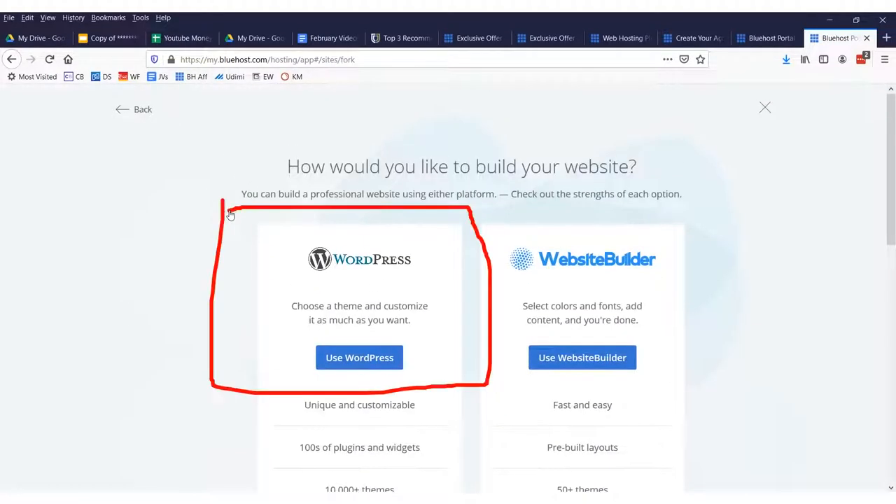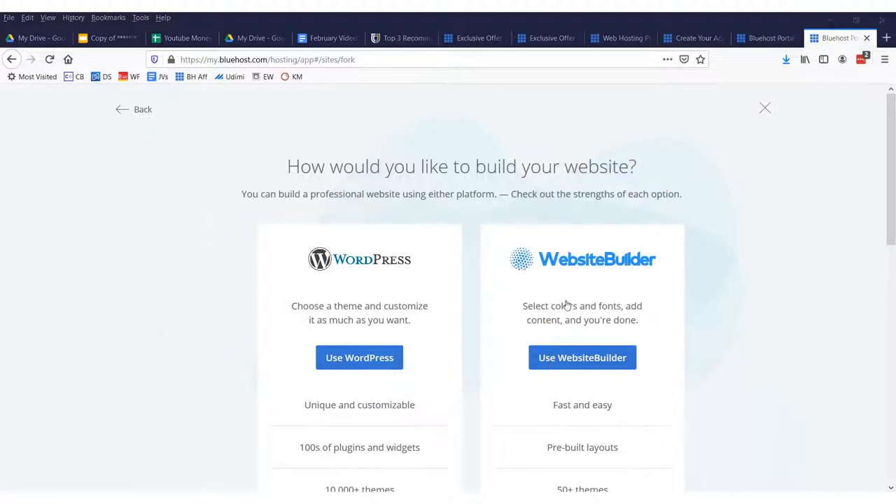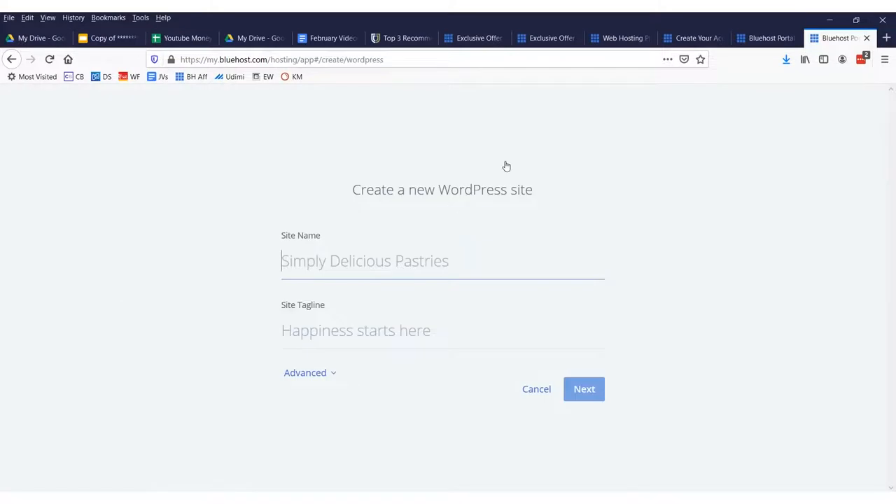I suggest you use WordPress — it's been around for decades, it's what everybody uses, and it has the most support. There are over 10,000 themes. The site name will just be something like 'My Weight Loss Blog' with a tagline like 'Lose weight and drink.' There's our website. Create the new WordPress website and then click next.